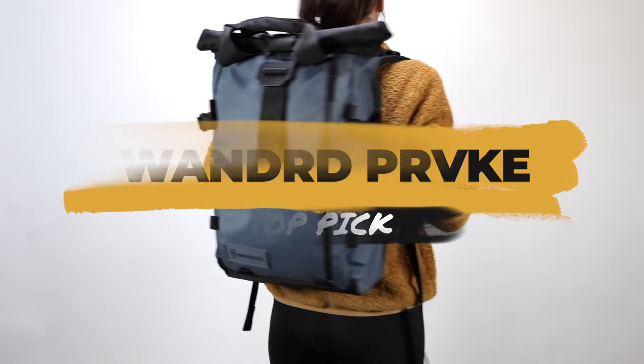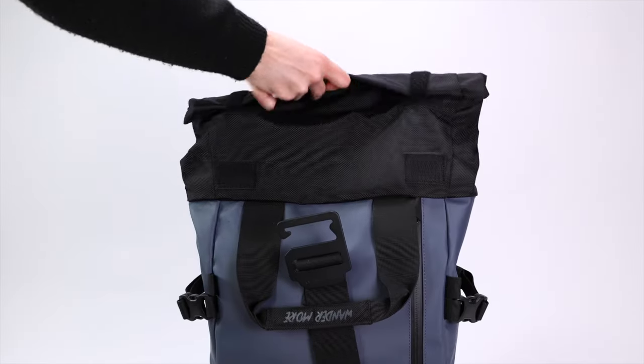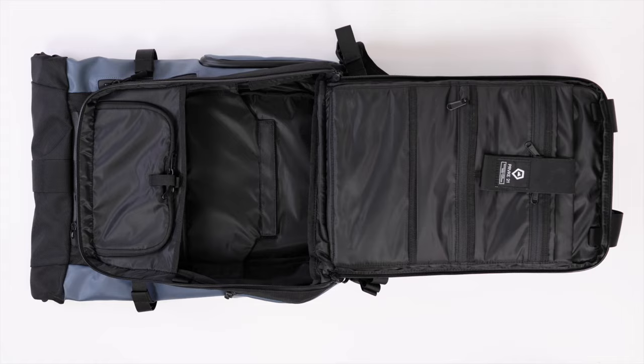This bag has dual access to the main compartment, so you can open it from the roll top or use the back zipper for lay-flat access.